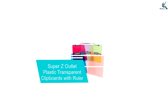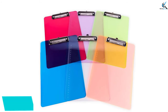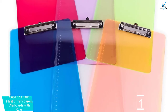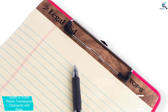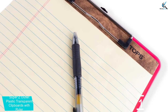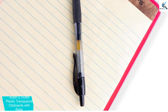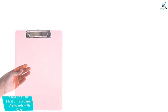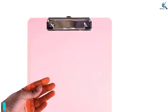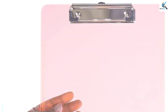And finally at number 1, we have the Super Z Outlet Plastic Transparent Clipboards with Ruler. Do you need the best pack of clipboards that will suit your kid? This is a pack comprising 6 quality transparent plastic clipboards, making them a favorite selection for students and office use. The clipboards offer very smooth and durable surfaces to make your writing comfortable. They are widely applicable since you can use them in classrooms, waiting rooms, meeting rooms, and much more. They have been equipped with a ruler for added functionality, making them widely applicable clipboards you can't afford to miss. With bright and vibrant colors, they are excellent selections for all users.